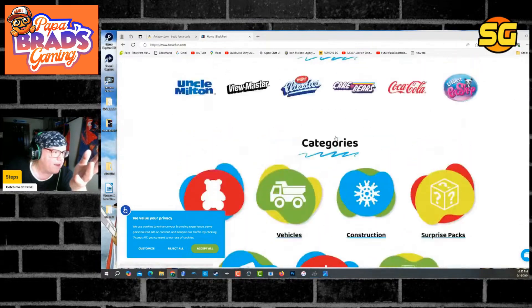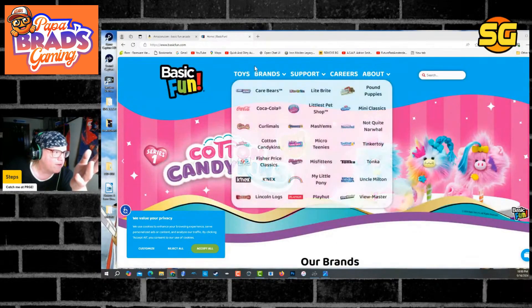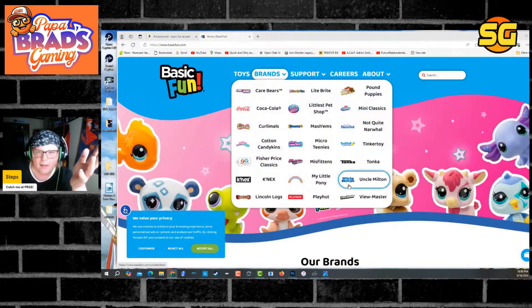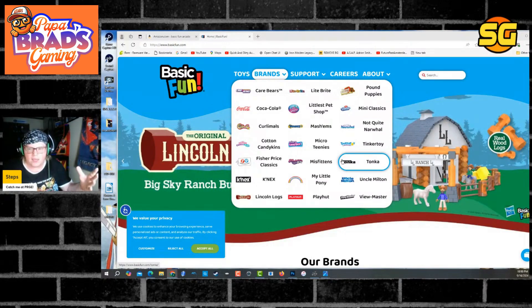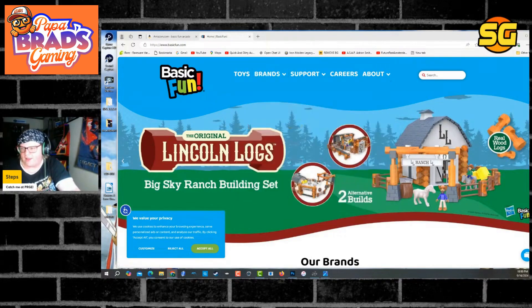They make Care Bears, Viewmasters, Fisher-Price Classics, My Little Pony, Tonka Trucks, Lincoln Logs — it's a toy company. This isn't a company that focuses on video games or arcades.